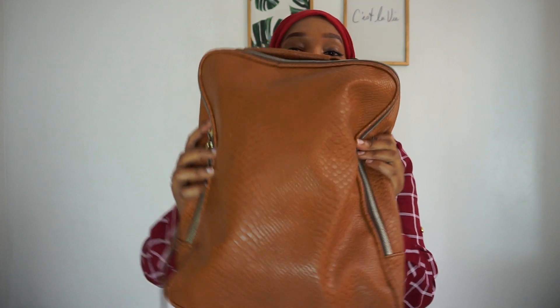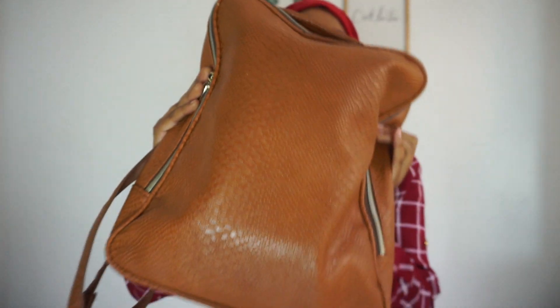The bag that I normally carry stuff with is this cute bag that I thrifted like two to three years ago. It has always been my go-to bag — it holds me down, it has a lot of space for me to carry like anything and everything.